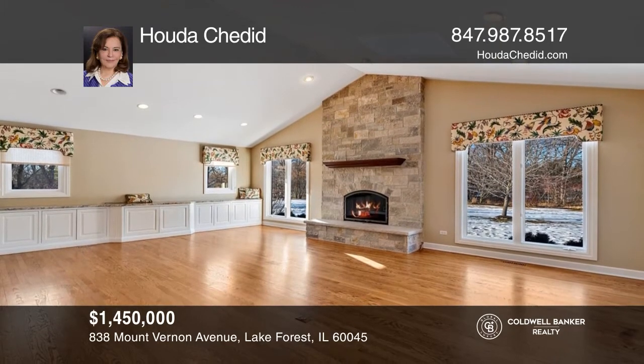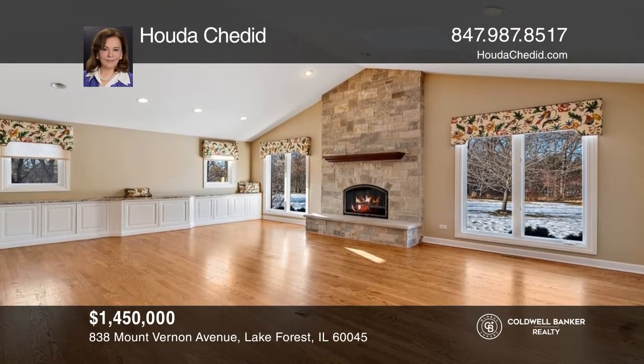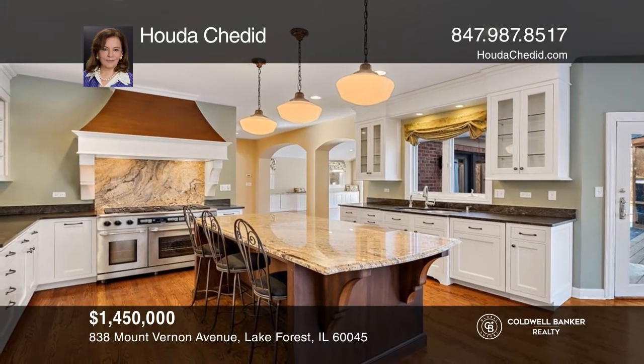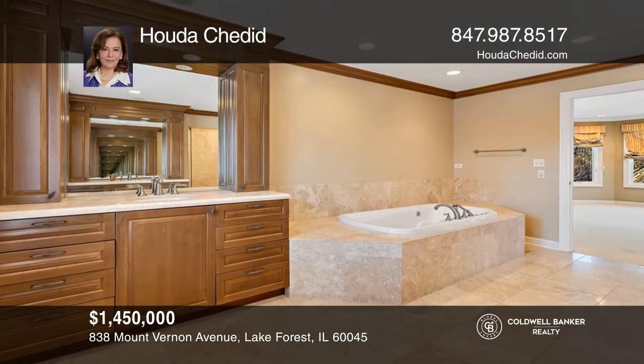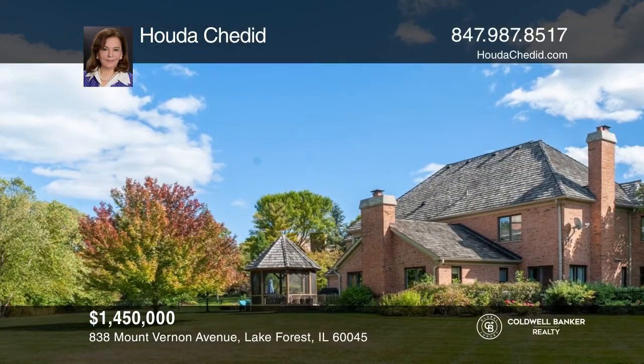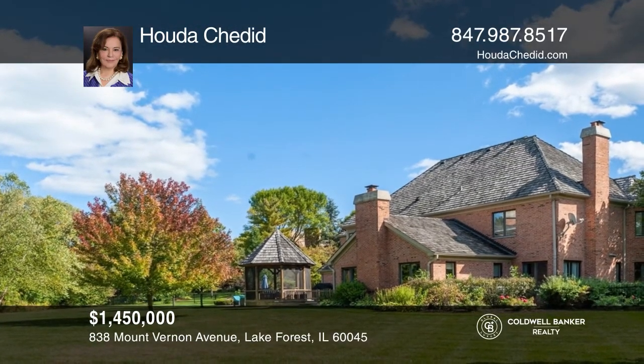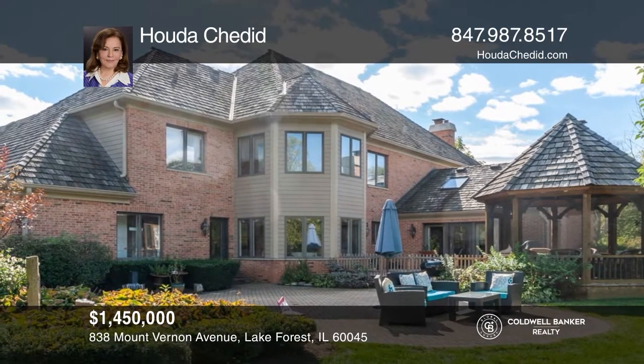A tree-lined road leads you to this private cul-de-sac with an elegant four-bedroom brick Georgian boasting space and comfort. The interior of the home is impeccably designed with abundant natural light. The great room is ready for gatherings and is open to the newly updated kitchen with high-end appliances. All the bedrooms have private bathrooms. Work from home with an office, library, and private spaces in the finished lower level. Huda Shadid is ready to give you the keys to your dream home — give her a call today.